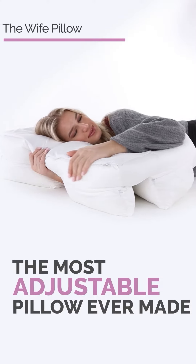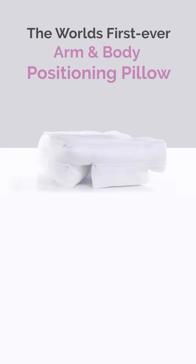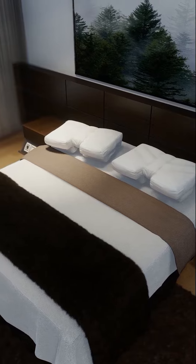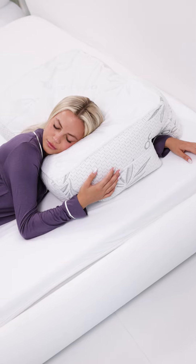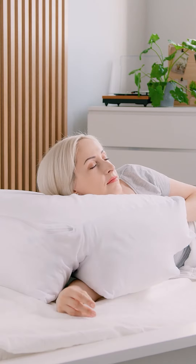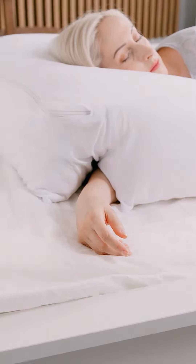Introducing the Wife Pillow — the world's first total body and arm positioning pillow. The Wife Pillow doesn't look like any pillow you've seen before, and that's a good thing. Wife Pillow features patented arm tunnels, unrivaled adjustability, and perfect alignment support so you can enjoy a blissful night's sleep in any position.